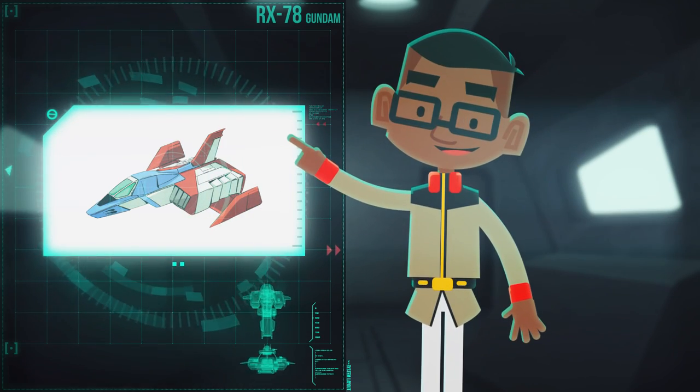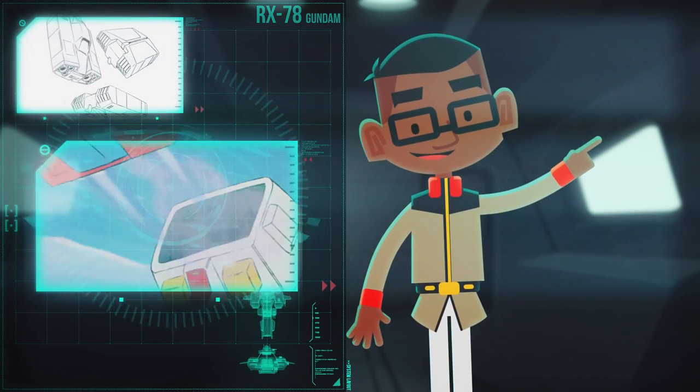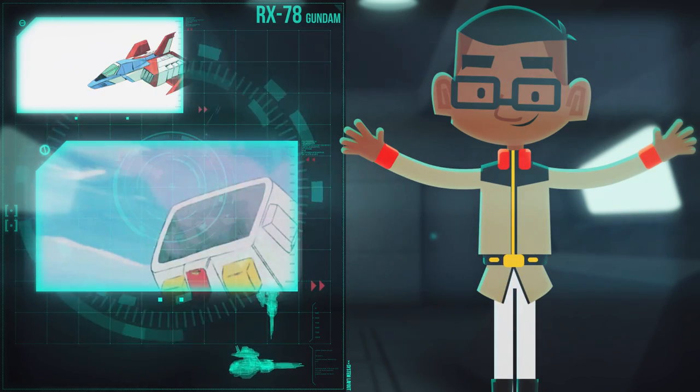The core block system allowed the Gundam to be separated into modular parts while keeping the operator within a variable combat fighter. This also doubled as an escape measure.